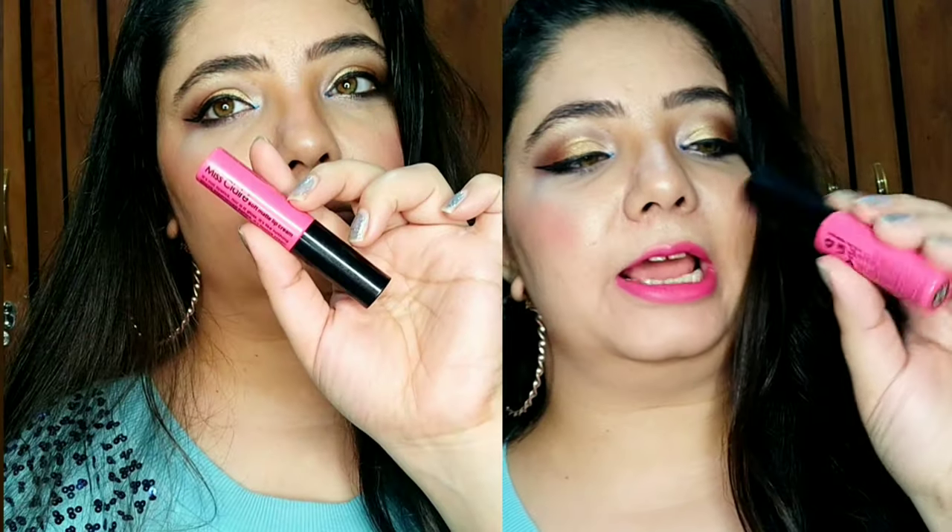The third lipstick is from Ms. Claire, shade number 43. It's a beautiful bright fuchsia pink color, and during festivals there are many pink outfits so it matches with a lot of dresses. It looks a little neon pink on camera but it's actually a beautiful fuchsia pink. This color suits mostly all skin tones. The finish is creamy matte — it's called Soft Matte Lip Creme — very soft, lightweight, and comfortable on the lips.